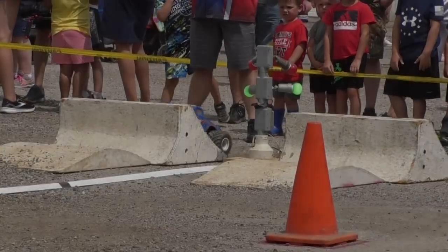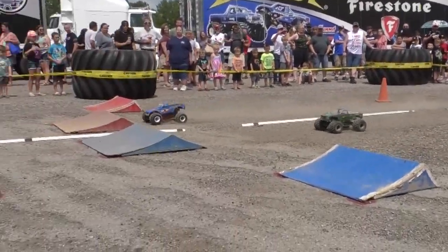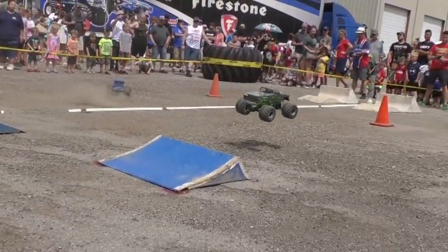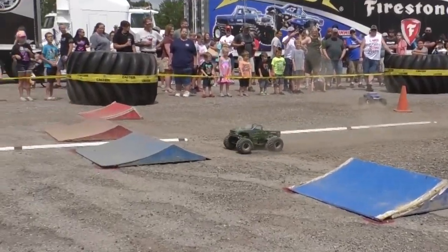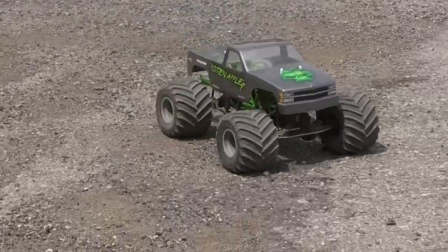Taking a look back at that final round of action: Barefoot looking strong through the first part of the track, then a front driveshaft goes away. Welker smooth and consistent with a great second turn takes the victory and the trophy at the Bigfoot open house in sport mod competition.